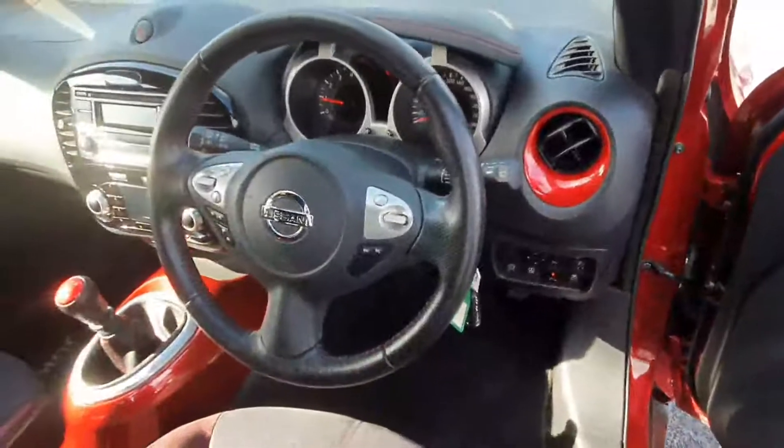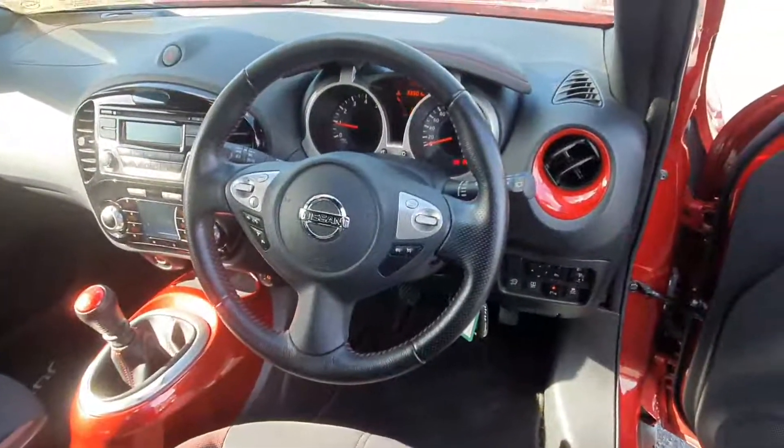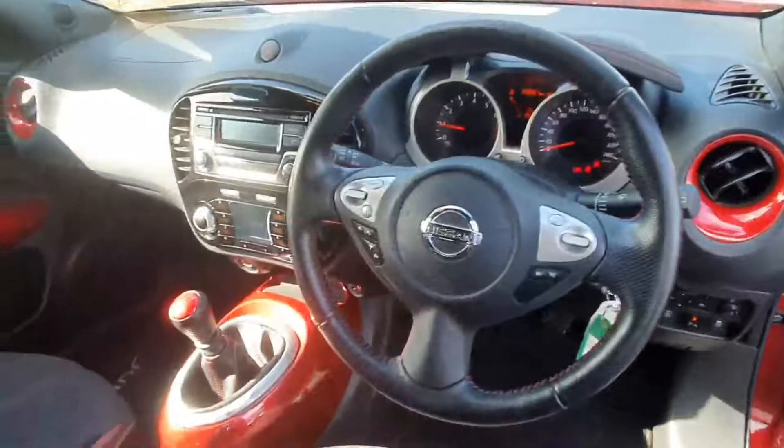Inside the SV spec you're also equipped with Bluetooth, cruise control, speed limiter, and air conditioning.